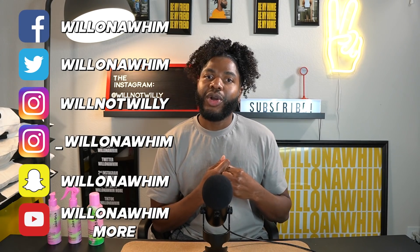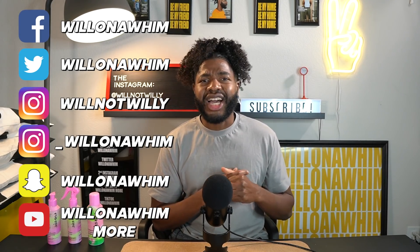That brings us to the end of another episode of Will on a Whim. I hope you all enjoyed it. If you did, go ahead and give it a big old thumbs up — it helps a ton. If you want to stick around and be my friend, click that subscribe button. Don't forget to follow me on Facebook, Twitter, Instagram, Snapchat, my second YouTube channel Will on a Whim More, and TikTok. Hope to see you back here real soon — bye!